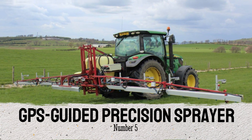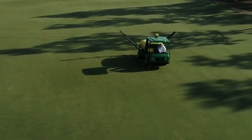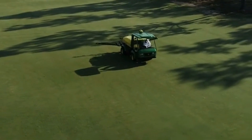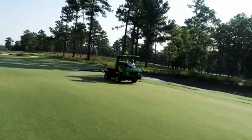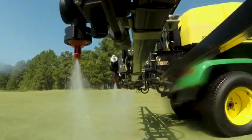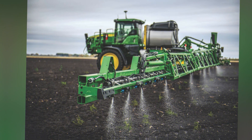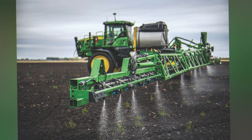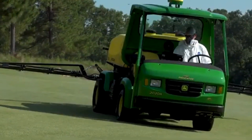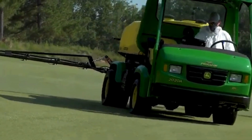Number 5: GPS-guided precision sprayer. A GPS-guided precision sprayer is a specialized agricultural sprayer that uses GPS technology for the purpose of applying pesticides, herbicides, or other agricultural chemicals in a precise and targeted manner. GPS technology allows for a more accurate determination of the location and position of the sprayer inside the field.